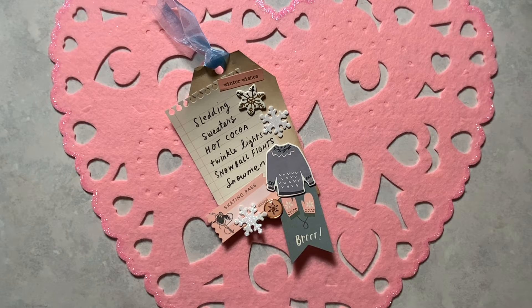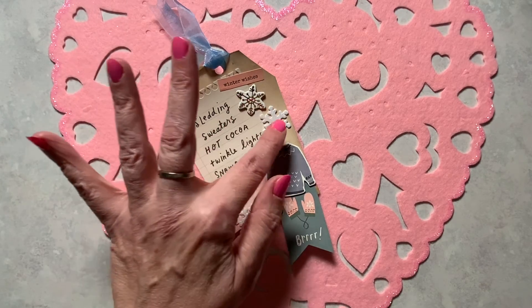Sledding, sweaters, hot cocoa, twinkle lights, snowball fights, and snowmen. I just think it's really cute. And I added the snowflakes here.